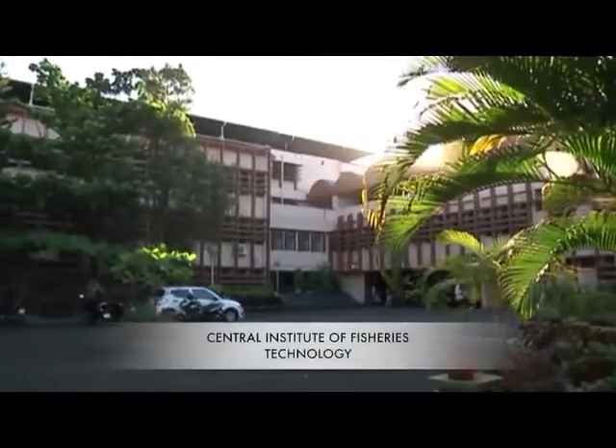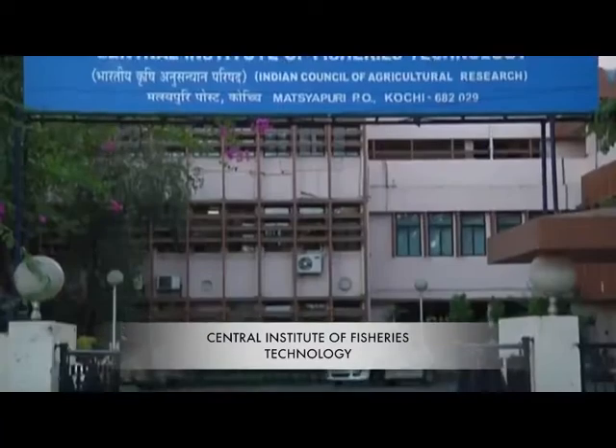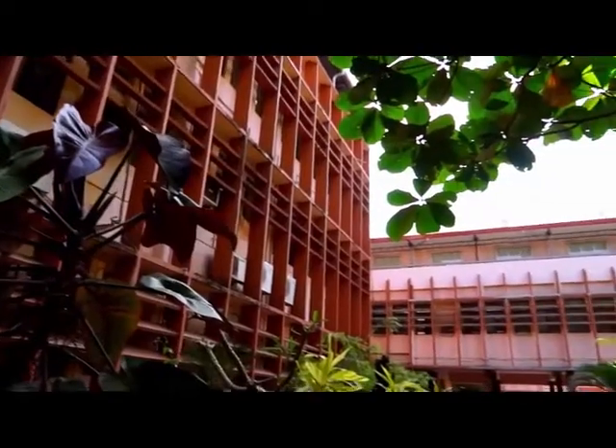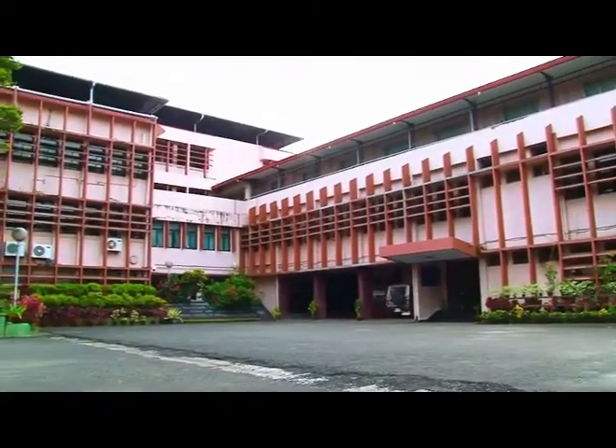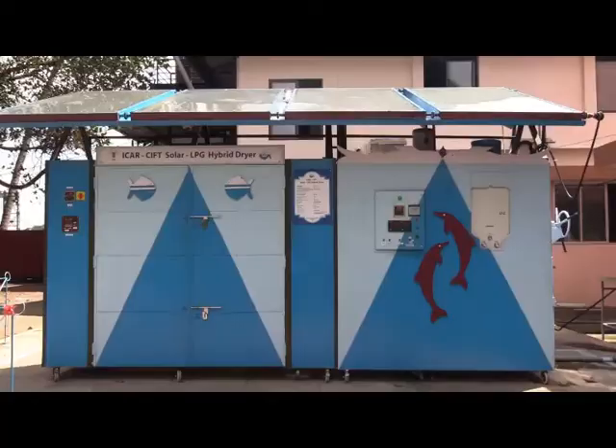The Central Institute of Fisheries Technology, Cochin, under the Indian Council of Agricultural Research, has recently given a special focus on this aspect and has made a few commendable engineering interventions to curb some common problems in post-harvest operations of fish.